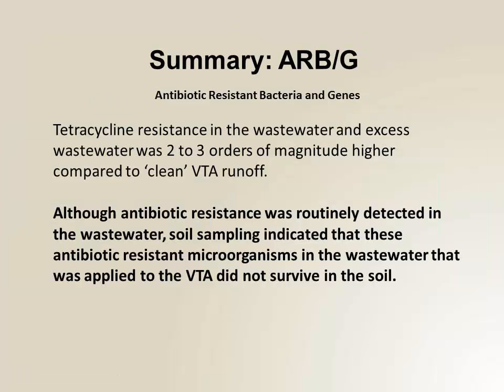Summary: similar to what you saw before — what goes on is what comes off. We saw significantly more tetracycline resistance in what was going on compared to what we saw when we waited over time in the clean water; what was coming off over time was much less. And although resistance was routinely detected, we did not see it surviving or being enriched in the soil. So the soil is a great remediator for these types of things.